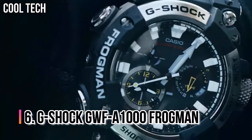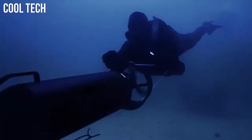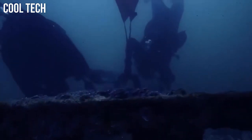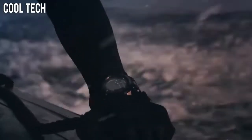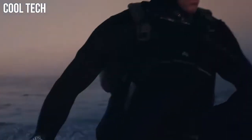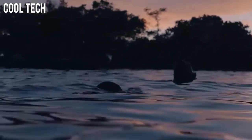Number 6: G-Shock GWF-A1000 Frogman. It is the first Frogman with an analog display. It has an innovative and effective way of displaying the elapsed dive time by combining the hour and minute hands into a single hand to display the minutes. Display type: analog. Case diameter: 5.3 centimeters. Case thickness: 19.7 millimeters.